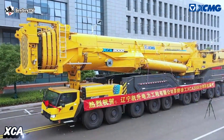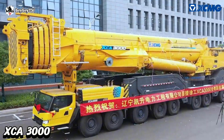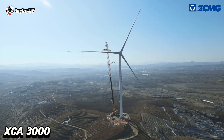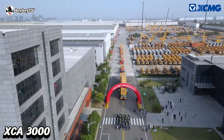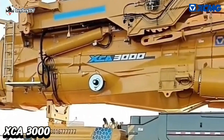Number 2 on our list is the XCA 3000, specially designed for wind turbine installation. This crane has a maximum lifting capacity of 3,000 tons. With an optimized boom system, it has further improved lifting performance.